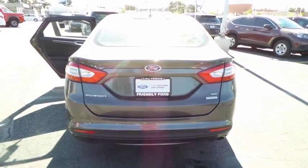Heated front seat, fog lamps, power door locks, rear view camera, four-piece floor mat set. This vehicle offers reliability and good looks at a great price. So come in and take a test drive today.